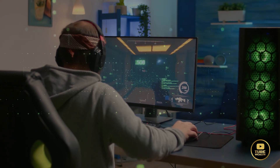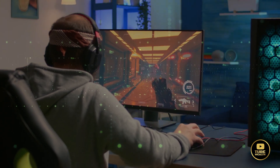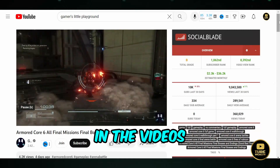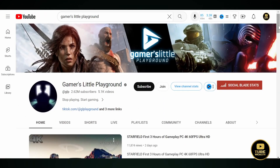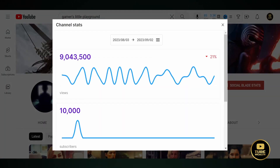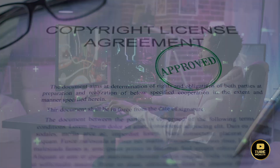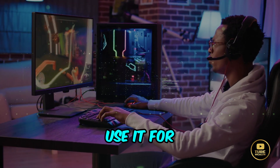Channel idea number two: gaming walkthroughs. If you like video games or want to start playing and make money from them, this could be for you — and you don't have to talk in the videos. Look at the Gamer's Little Playground channel: it has 2.6 million subscribers and gets 9 million views a month. Before you start, make sure to check the game's copyright policy to see if they allow you to record the game and use it for commercial purposes.